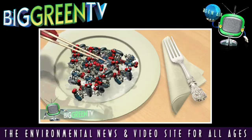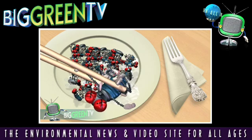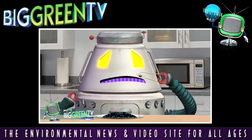What's for lunch? Flies! Delicious! If you're the Ecobot 2, that is.